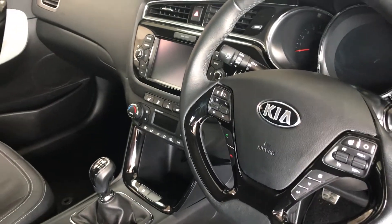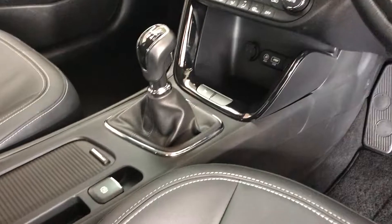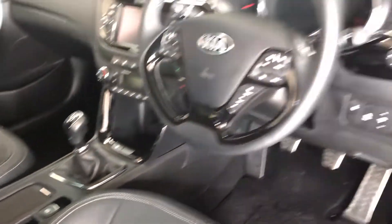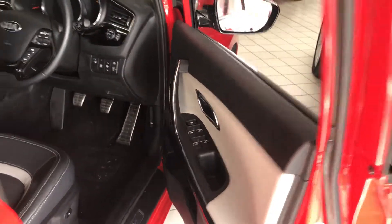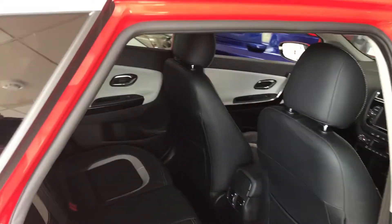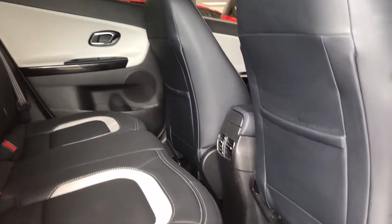It also has auto lights and an electronic parking brake for convenience. In the back there's bags of headroom and plenty of legroom as well.